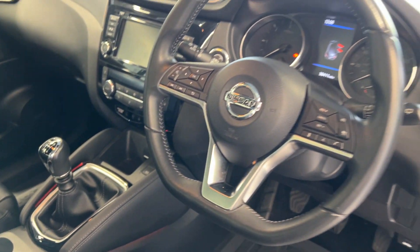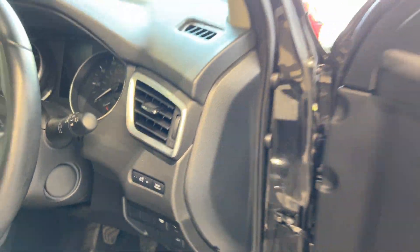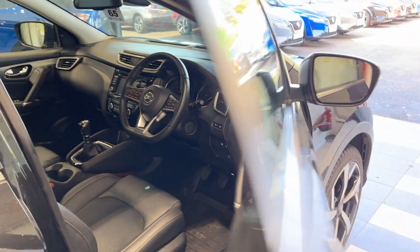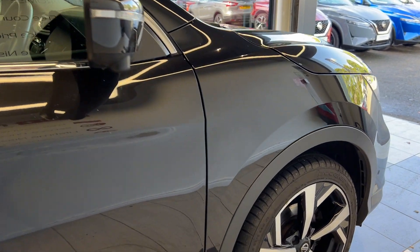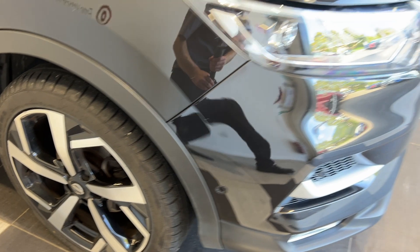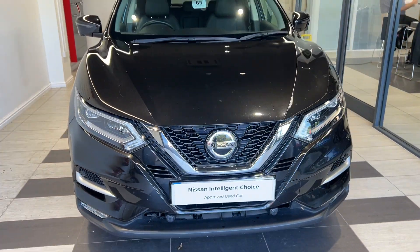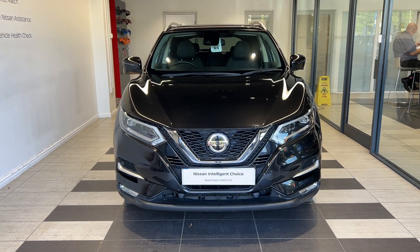Now the steering wheel. Thank you for watching this video.